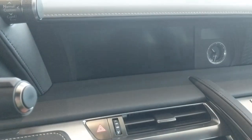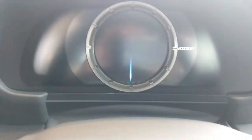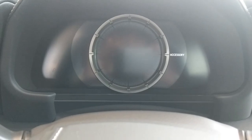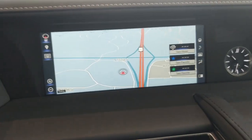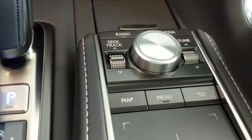We're going to turn on the electronics here. The steering wheel is adjusting electronically. Tachometer — pretty cool startup screen. We are in accessory mode, as you can see. The navigation is on and the clock is illuminated.